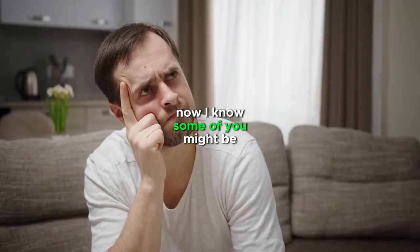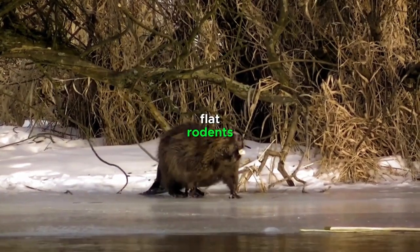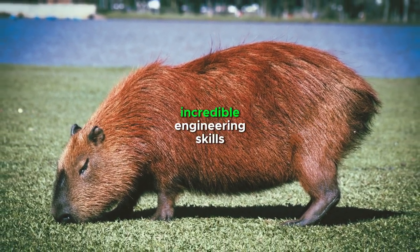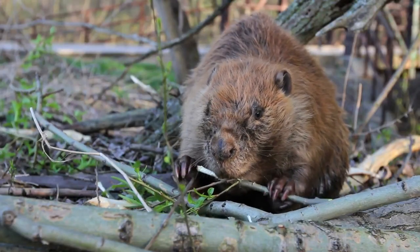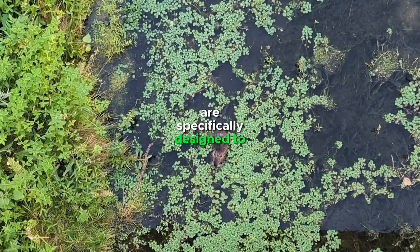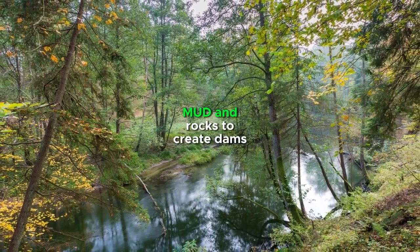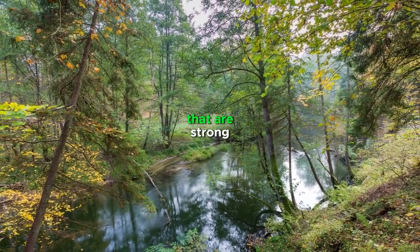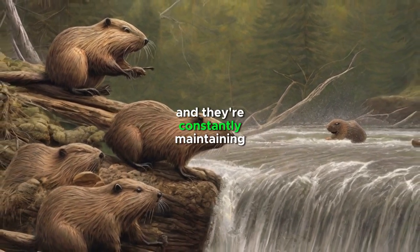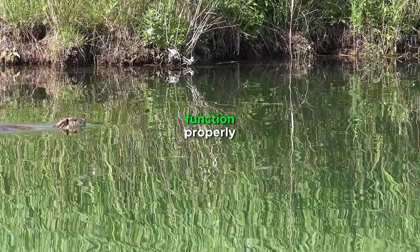Now, some of you might be thinking: beavers are just a bunch of big flat rodents — how are they doing all of this? Well, it's all about their incredible engineering skills. Beavers have a unique ability to build structures specifically designed to suit their environment. They use branches, mud, and rocks to create dams strong enough to withstand the force of rushing water, and they're constantly maintaining and repairing their creations to ensure they continue to function properly.